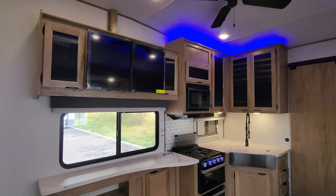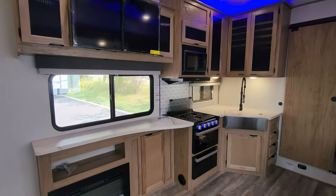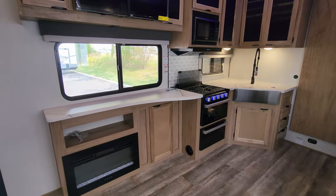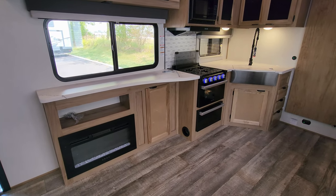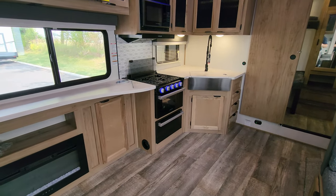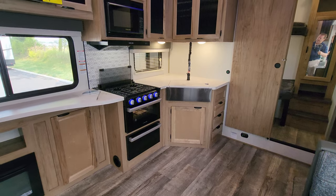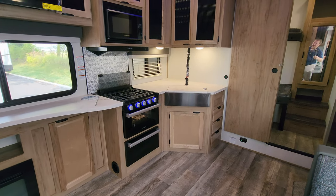You have the 10.7 cubic foot Gerard 12-volt refrigerator with some storage up above. On this side you have your TV up here, a big window overlooking the awning side of the RV, and an electric fireplace which is basically a fancy electric space heater.